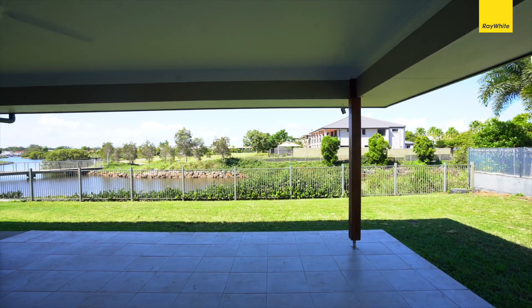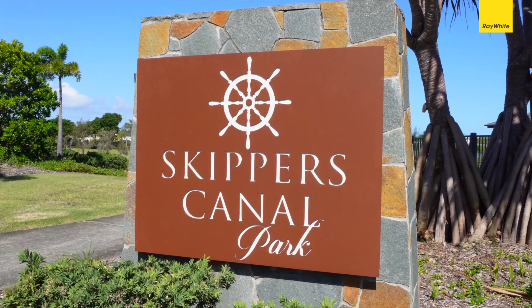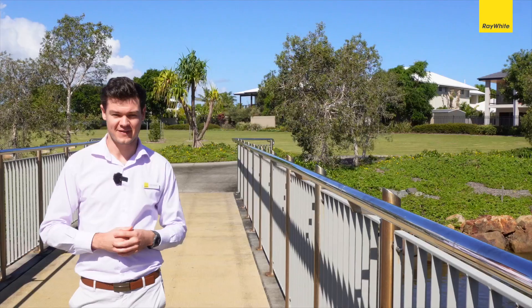Coming through to my personal favourite part of the house — the beautiful outdoor entertaining area. You've got plenty of room for a pool, from Skipper's Canal to Harbourside Parkland, just a stone's throw away from 5 Seacrest Court. I'm Liam Hawkins and I'd love to see you at the opens.